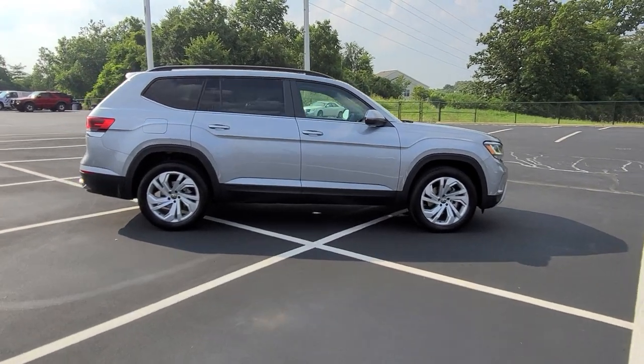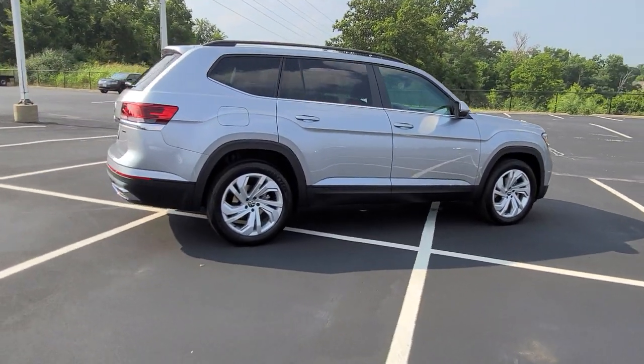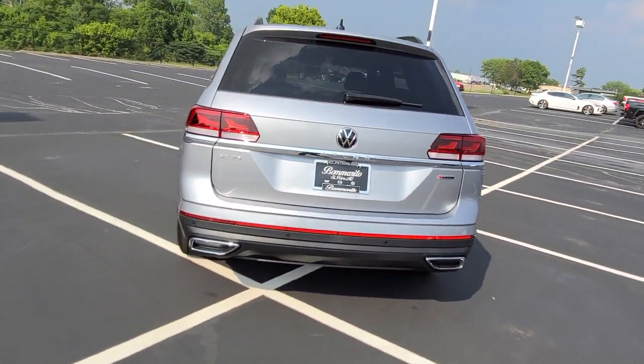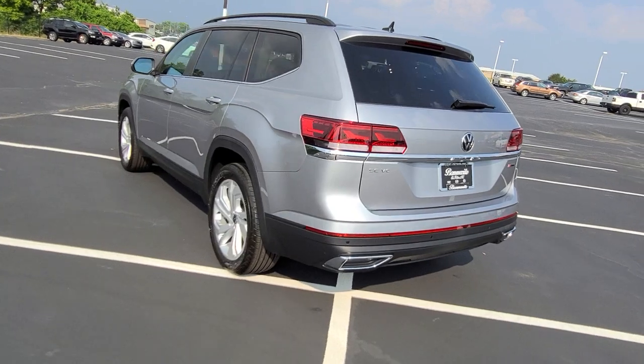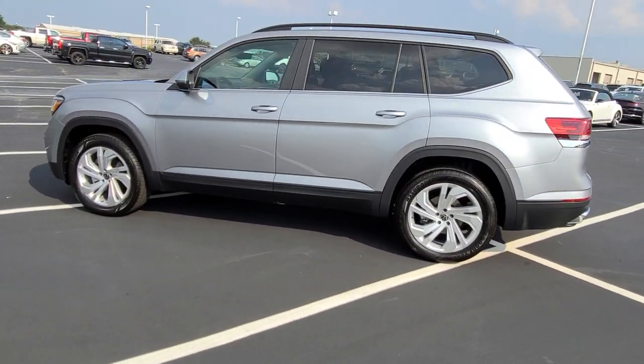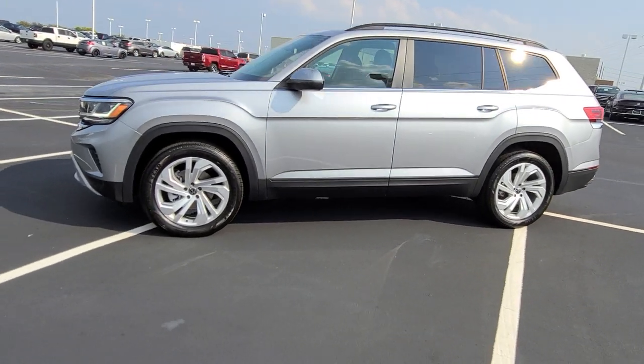This particular one is pyrite silver metallic on the exterior with Titan black leatherette interior. It features LED headlights, LED taillights, LED turn signals, LED reverse lights — those LED turn signals on the back only — keyless entry on four doors, and 20-inch alloy wheels.